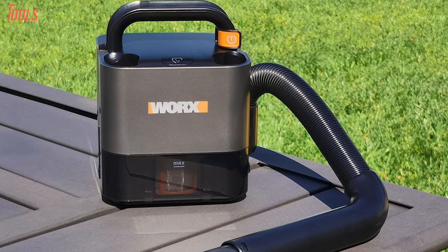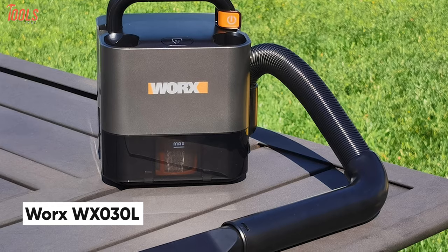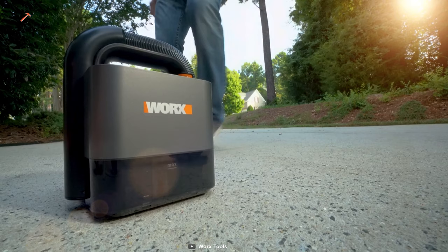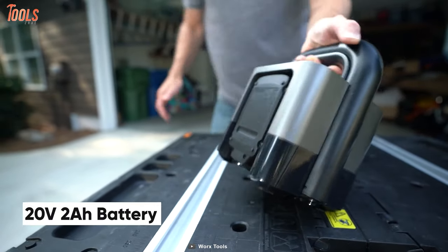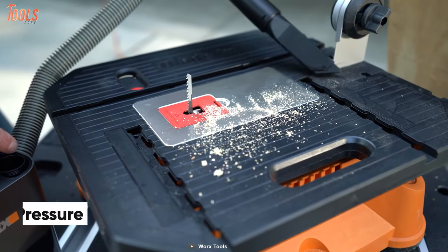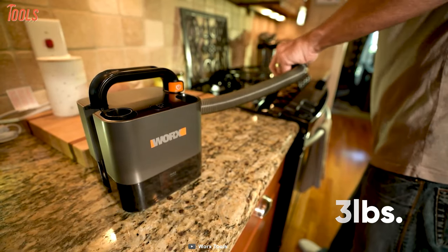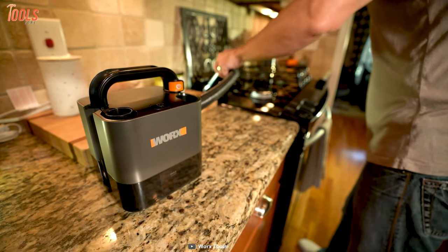Let's begin with the most compact and small cordless vacuum, the WORX WX030L, a lightweight yet powerful vacuum cleaner that's well-suited for cleaning hard-to-reach areas. Equipped with a 20-volt, 2-amp-hour battery, this compact vacuum delivers up to 27.5 cubic feet per minute of airflow and 10 kilopascals of suction pressure. Weighing in at only 3 pounds, this vacuum is the lightest on our list so that you can carry it easily and operate it anywhere.